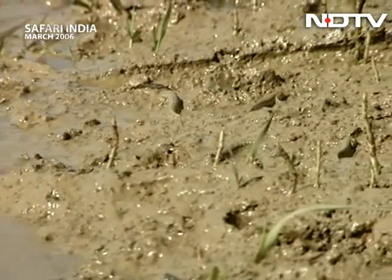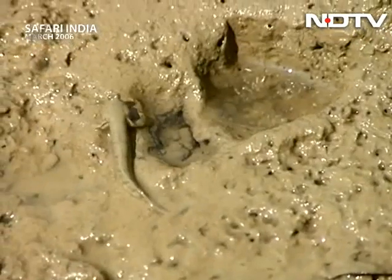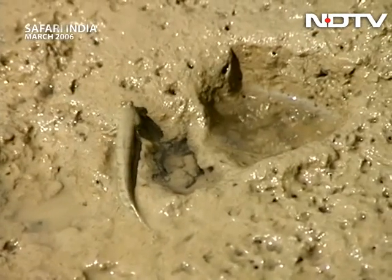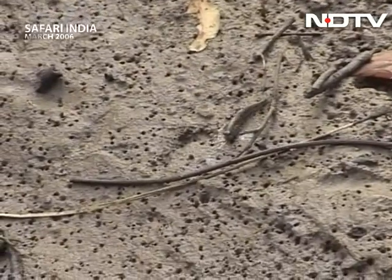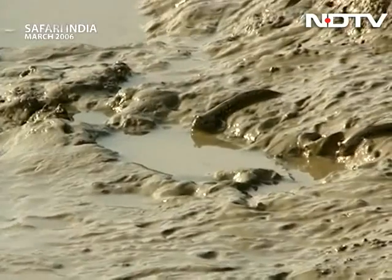इसी जगह से हमने आपको सुबह का शांत नज़ारा दिखाया था। अब देखें, ये मज़ाकिपर्स भी काफी खुश हैं। आखिर जिस मिट्टी पर उनकी गुज़र-बसर निर्भर है, वो उन्हें मिल गई है। अपनी मिट्टी का मज़ा तो कुछ और ही होता है।